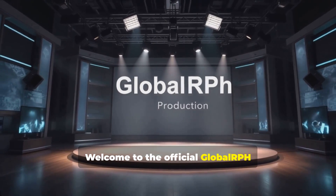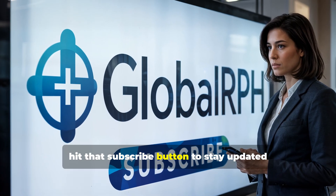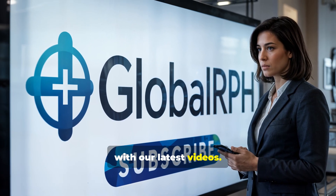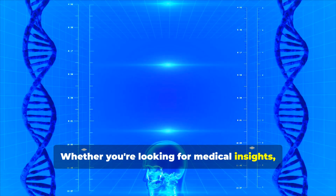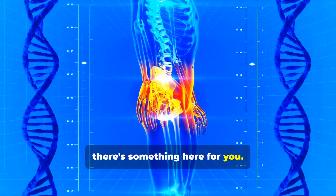Welcome to the official Global RPH YouTube channel. If you haven't already, hit that subscribe button to stay updated with our latest videos. Whether you're looking for medical insights, the latest healthcare trends, or fun educational content, there's something here for you.